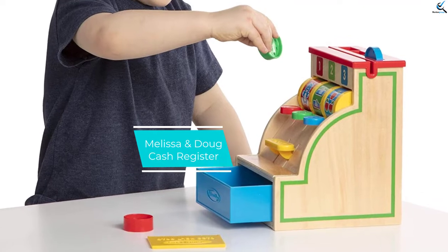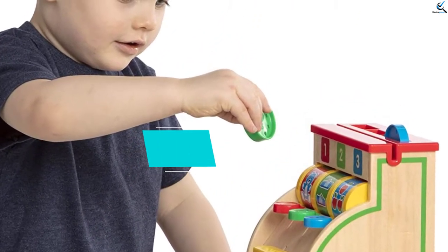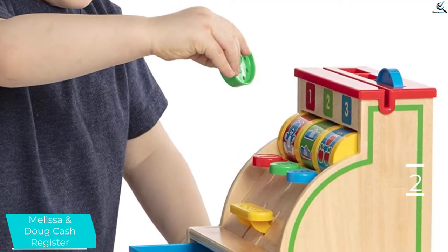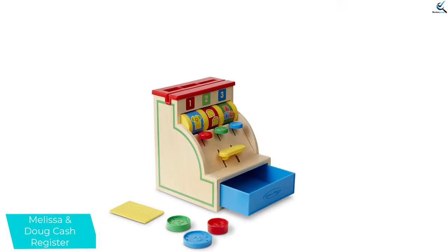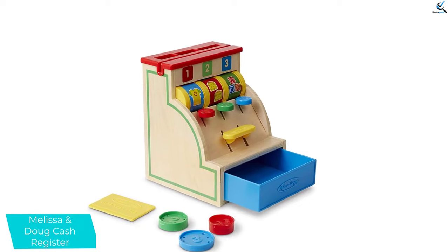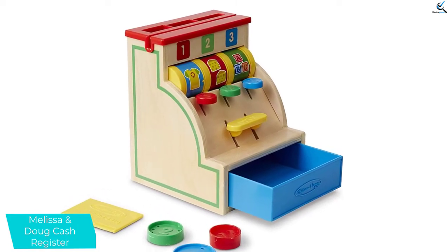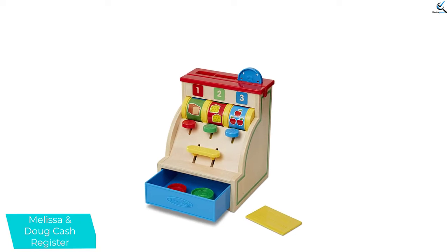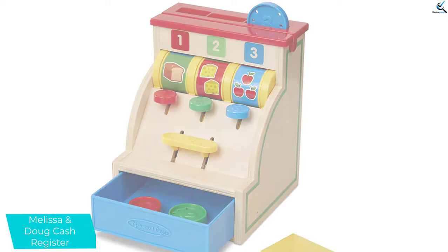At number 2, we have the Melissa and Doug Cash Register. If you want to keep your toddler away from the screen and reduce their screen time, this can be a constructive and fun way to do so. The cash register helps to educate your child about the role and importance of money without all the complications. Moreover, the register comes with 3 differently colored coins, allowing them to identify colors at a young age. Besides, the cash register designed in the retro style has different slots for the coins, and each slot is numbered, making it their easy introduction to numbers.